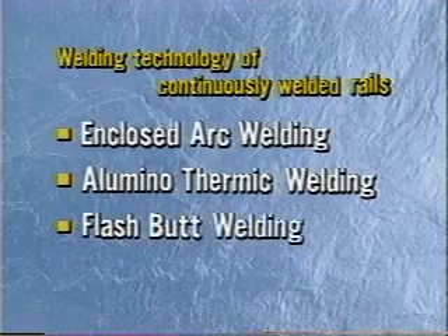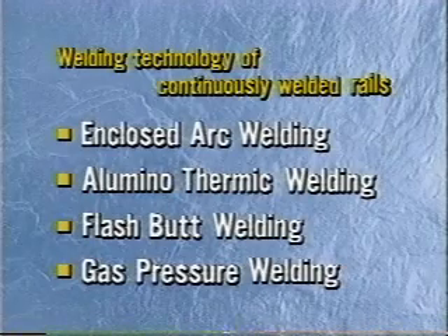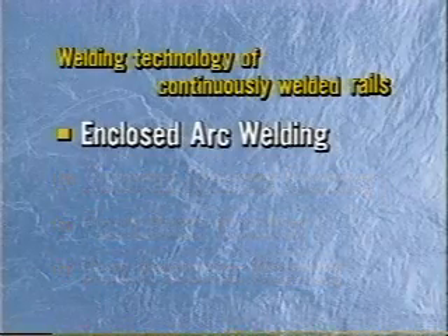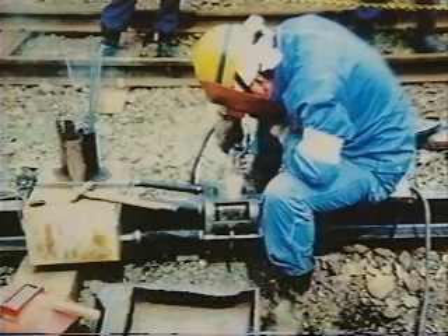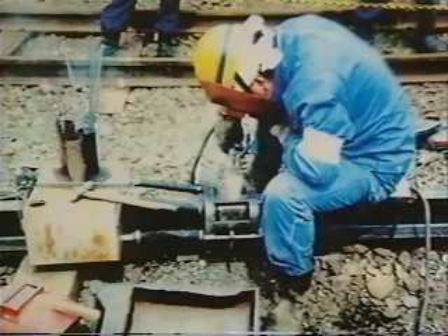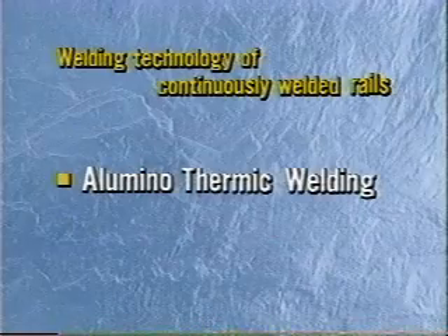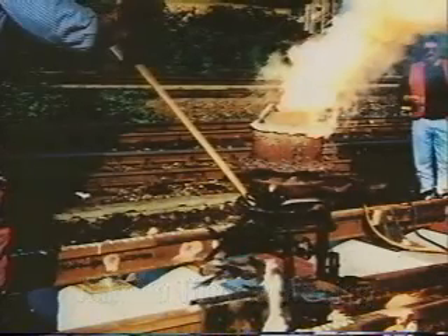At present there are many kinds of welding methods such as enclosed arc welding, aluminothermic welding and flash butt welding. Each welding method has its own characteristics. For example, enclosed arc welding requires higher skill and longer welding time, and the method is not now used often for rail welding. Aluminothermic welding is extensively used due to low equipment cost, but the technology contains some problems in welding strength.